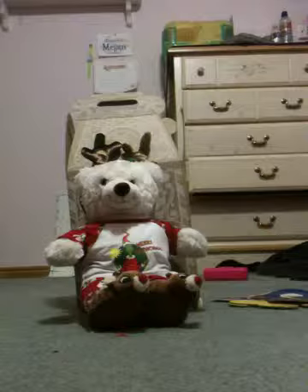Hi guys, this is Coconut. Today I'm going to show you my super cute outfit that you can get only at the Little Bear Workshop.